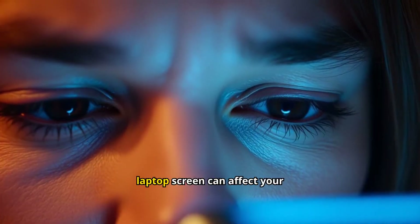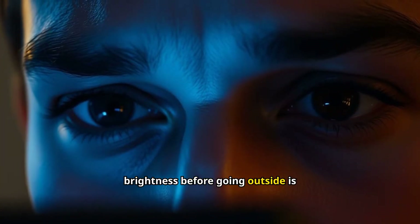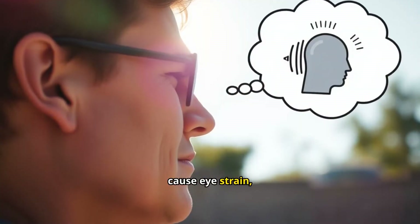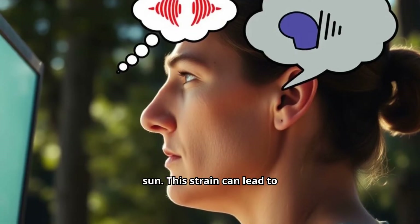Your smartphone, tablet, or laptop screen can affect your eyes. Adjusting the brightness before going outside is crucial. Intense screen light can cause eye strain, especially under the bright sun. This strain can lead to discomfort and headaches.